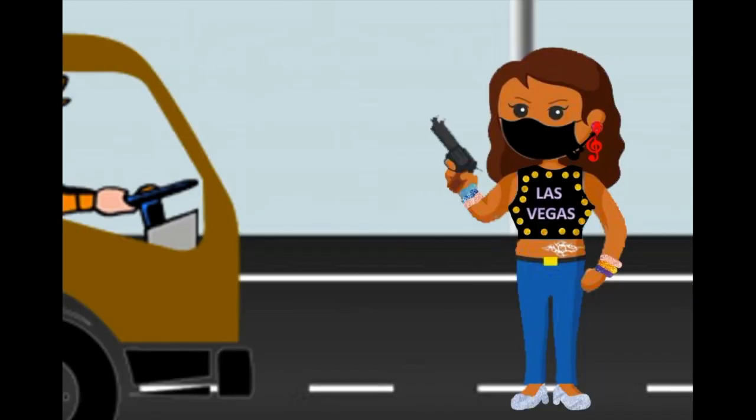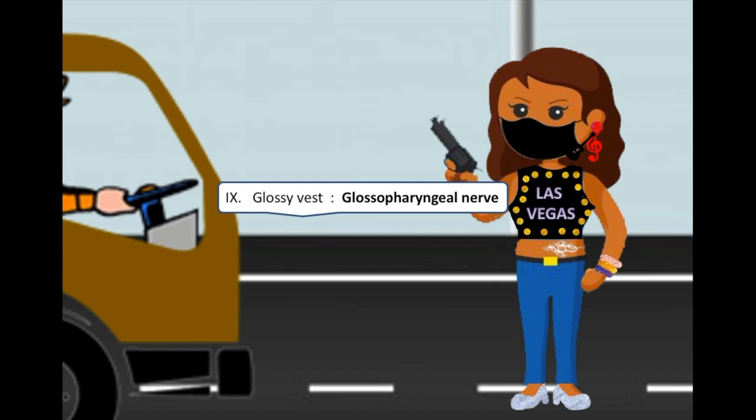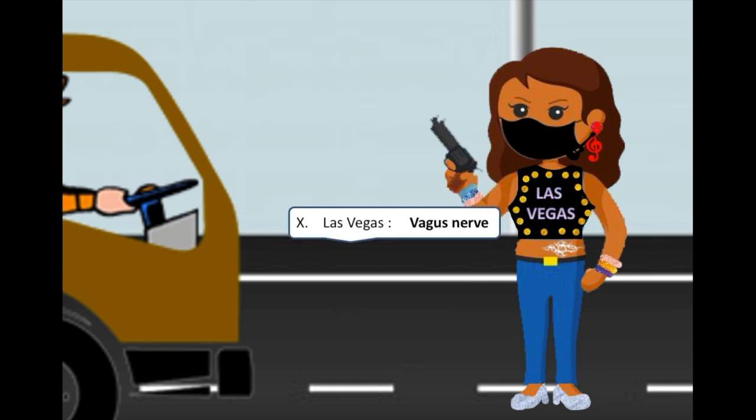Face is related to the facial nerve, the seventh one. Vest is related to the vestibulocochlear nerve, the eighth one. Glossy vest is related to the glossopharyngeal nerve, the ninth one. Las Vegas is related to the vagus nerve, the tenth one.